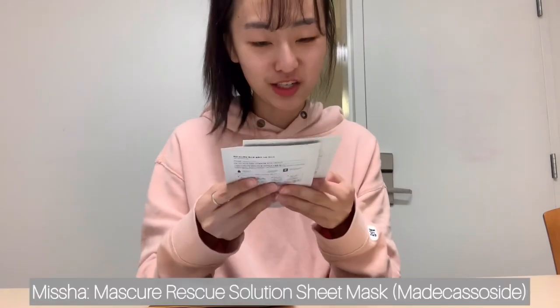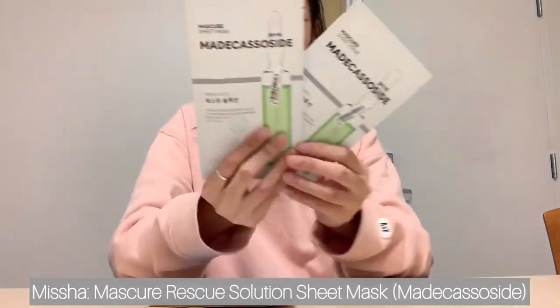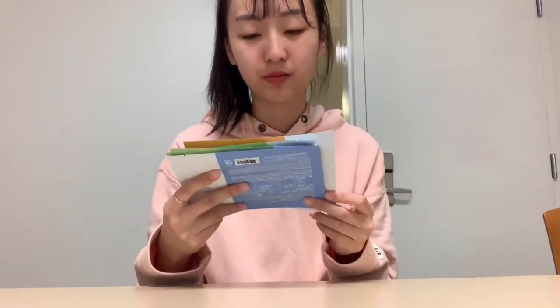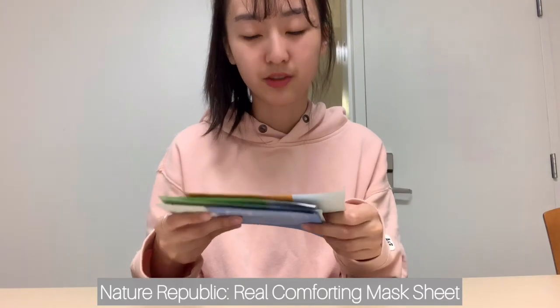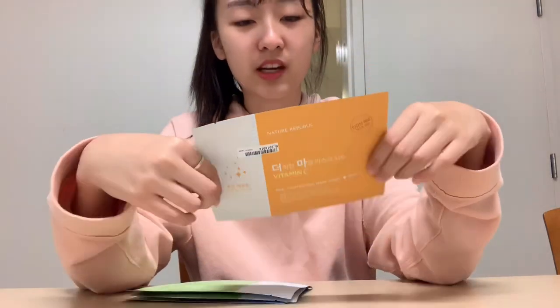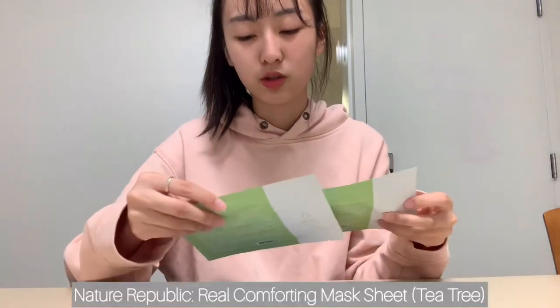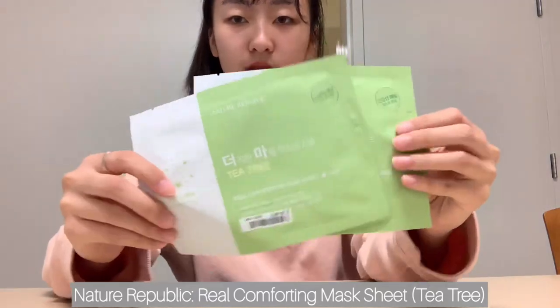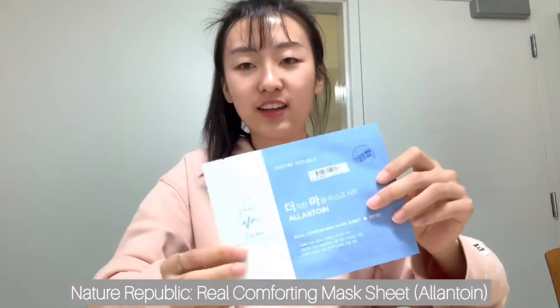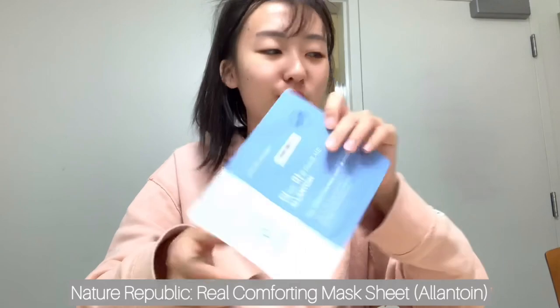Then I got the Missha Madecassoside Sheet Mask — I got two of these. So these are all mostly targeted for acne-prone skin. And then the rest are from Nature Republic, their Real Comforting Mask Sheet. First I got the Vitamin C — I always really like using Vitamin C masks because they help brighten and gently exfoliate your skin. Then I got two of the Tea Tree ones. And then the last one is called Allantoin, which is supposed to help calm the skin. So yeah, those are all the sheet masks.